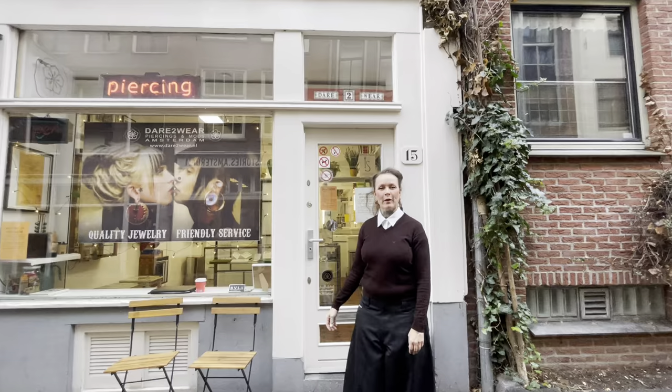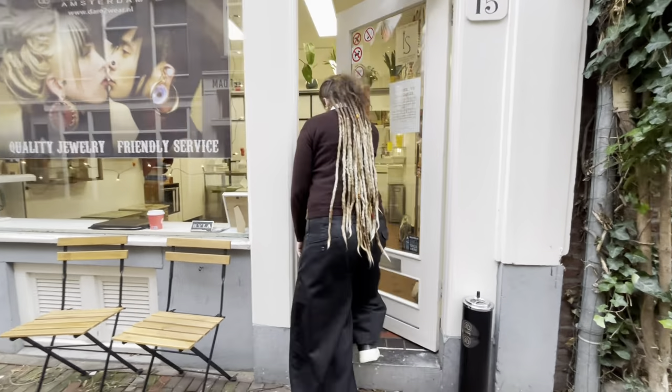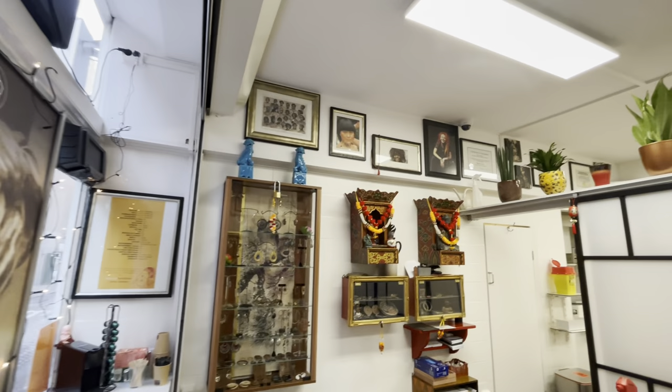Hello, I'm Sharon from Dare to Wear. I'll show you our little shop in Amsterdam. Welcome. This is our showroom.